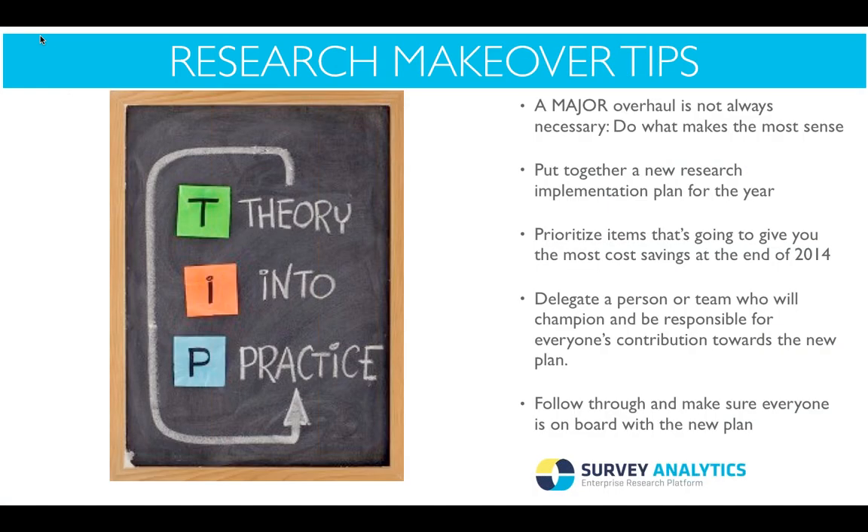Let's talk about some research makeover tips. We spoke to a few of our clients about technology adaptation and research methodology changes, and here are some great tips. The first one is: a major overhaul is not always necessary — do what makes the most sense. If your company doesn't have a strong social media presence, maybe it's time to make that a priority so you can see a great return on investment towards the end of the year.